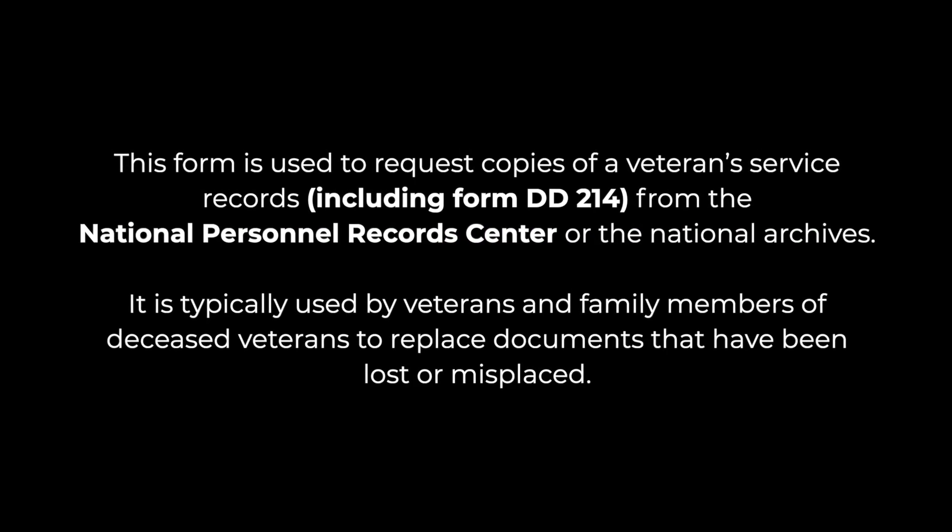What is Form SF-180? This form is used to request copies of a veteran's service records, including Form DD-214, from the National Personnel Records Center or the National Archives. It is typically used by veterans and family members of deceased veterans to replace documents that have been lost or misplaced. It's important to note that SF-180 is not used to make corrections to a veteran's service record — the appropriate form for that would be Form DD-215.